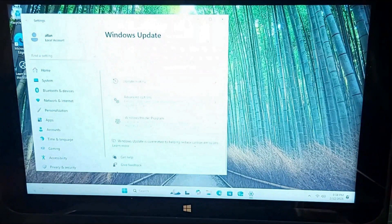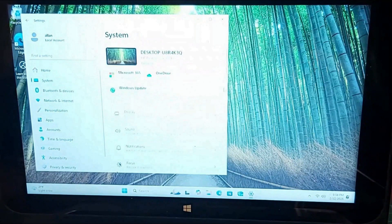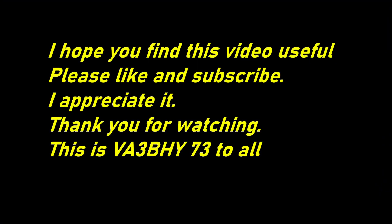Windows 11 — you are done! I hope you find this video useful. Please like and subscribe — I appreciate it. Thank you for watching. This is Victor Alpha 3, Bravo Hotel Yankee. 73 to All.